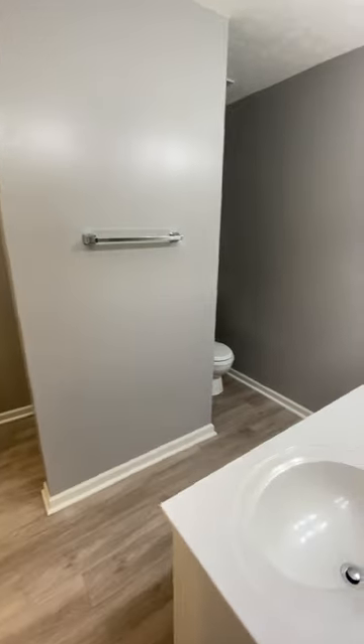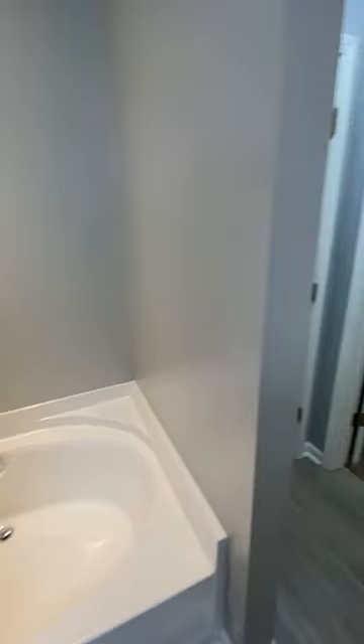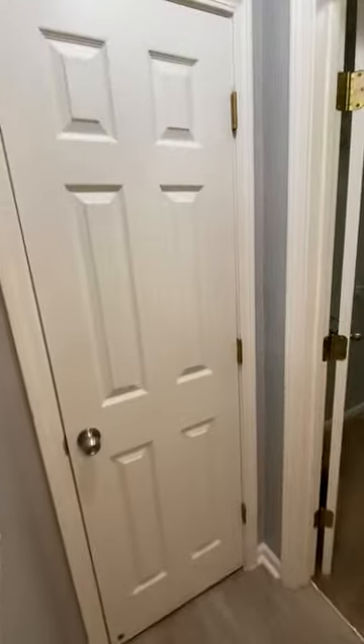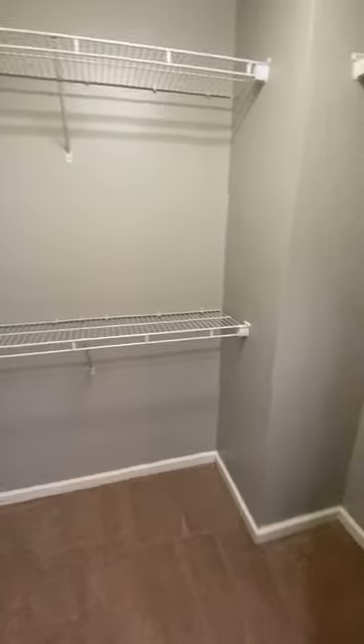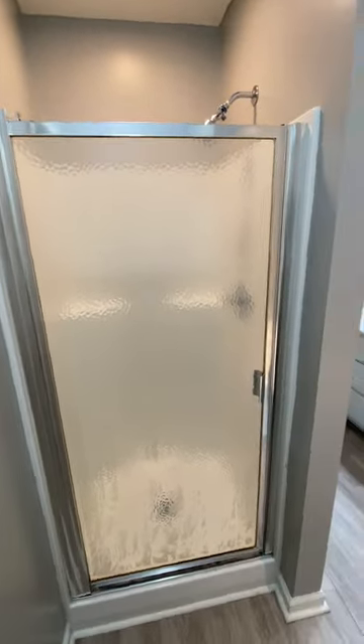And then the master bath. Got the double vanity, garden tub, linen closet, and then a walk-in closet that's pretty spacious. And then a stand-up shower.